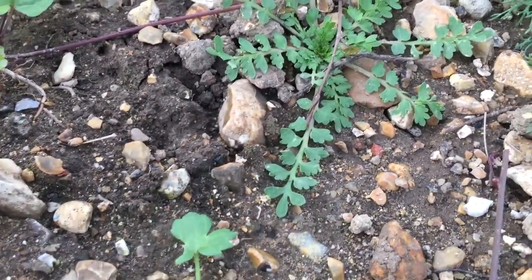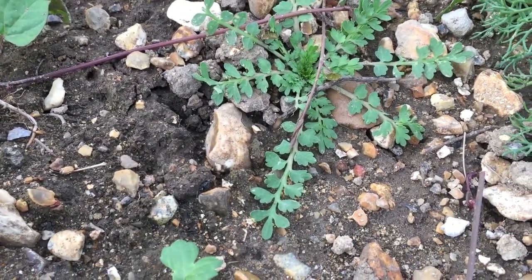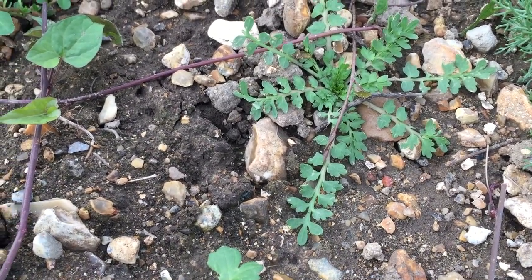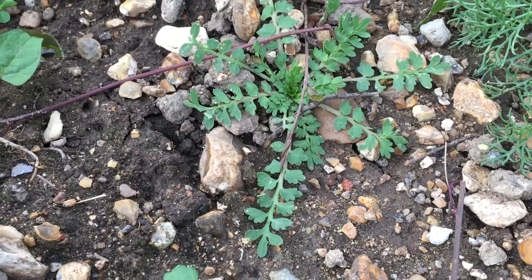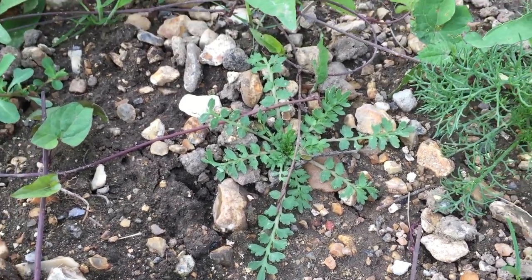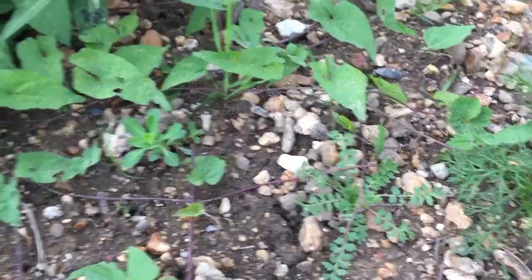Down here you've got another little member of the cabbage family starting to come through. That's going to be a swinecress, I imagine — or there might be another shepherd's purse. Either way, a good tip with foraging: if you're not sure, wait a week or two. The plant will have grown a bit and there'll be more information on show, so there'll be more to see.